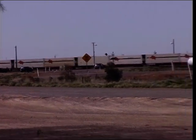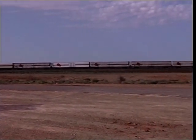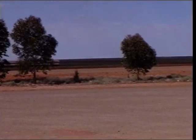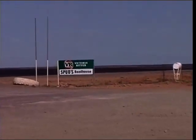We're at Pimba, just near Woomera. Got some water. And there goes the train to Darwin, loaded up with Woolworths trucks. We're going up now to Glendambo — had a coffee here at Spuds.